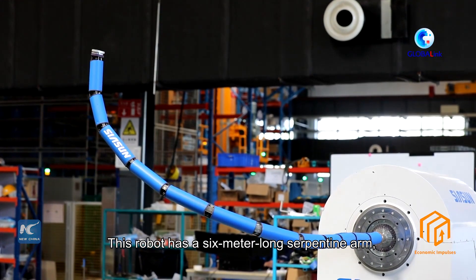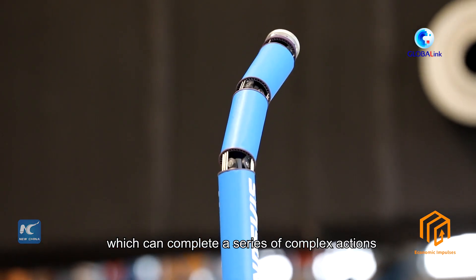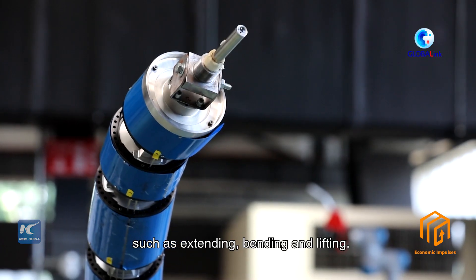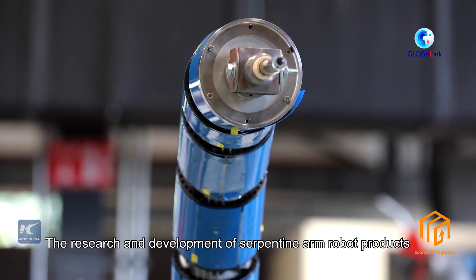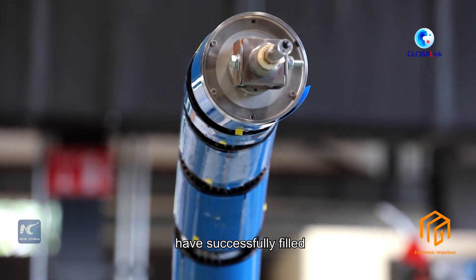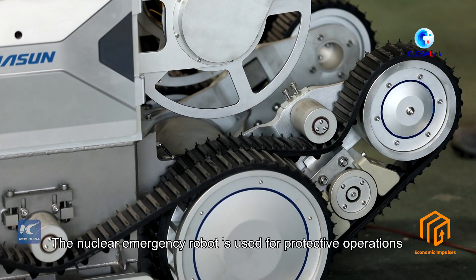This robot has a 6-meter long serpentine arm, which can complete a series of complex actions such as extending, bending, and lifting. The research and development of serpentine arm robot products have successfully filled the gap of domestic commercial products in related fields.